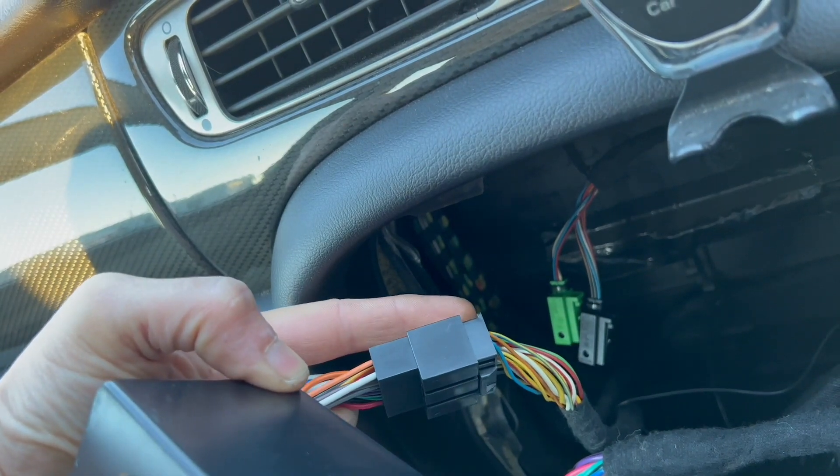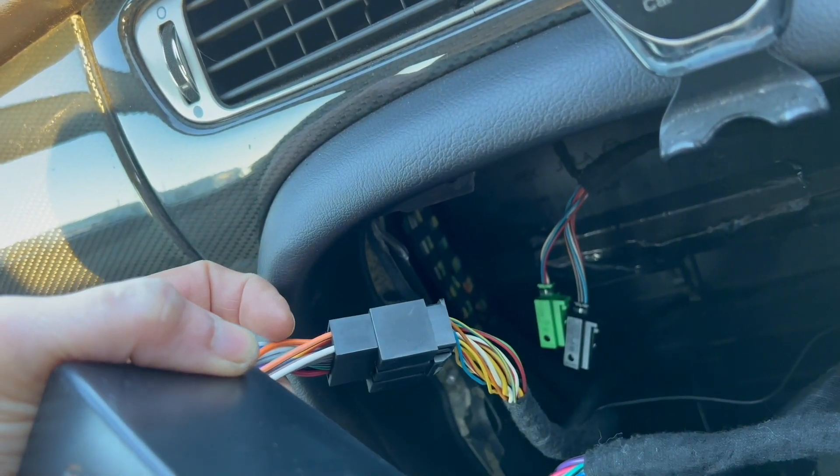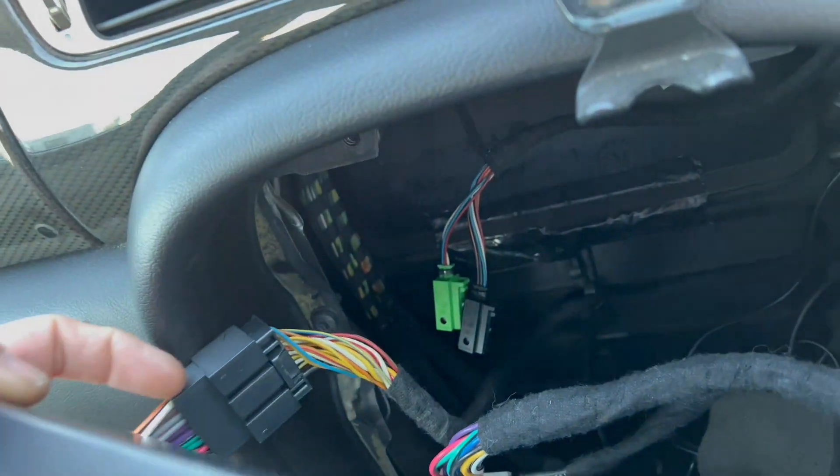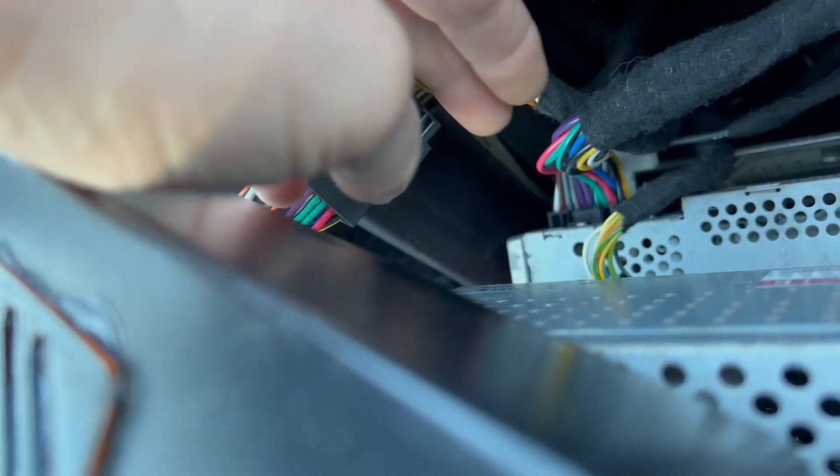This harness is the one I removed from the stereo. It goes into the female connector of JagBT, and the male connector from JagBT goes right into the stereo.